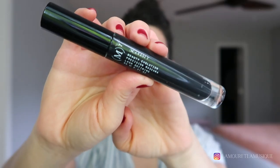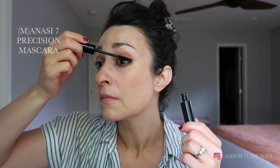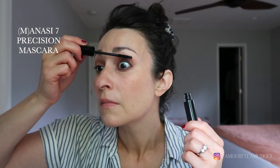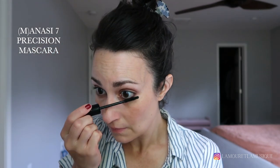This is the Manasi Seven Precision Mascara — I've only been testing this a short amount of time but so far so good. It wears well on me; it's not the most volumizing but it's very defining. It gives very fluffy, fanned-out lashes that I'm into — really good on the lower lashes as well.